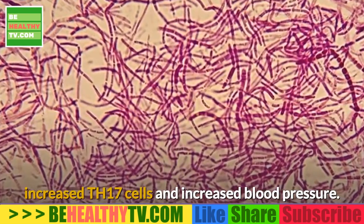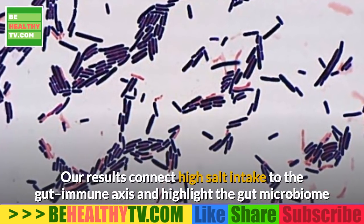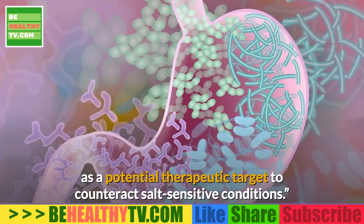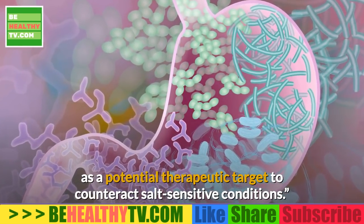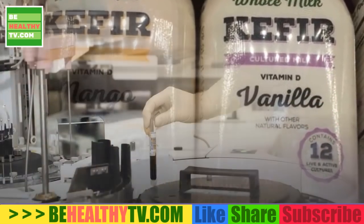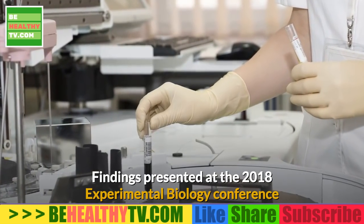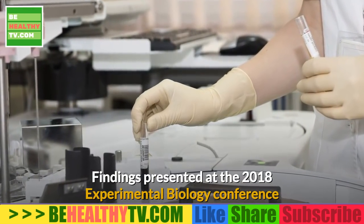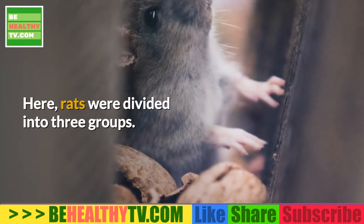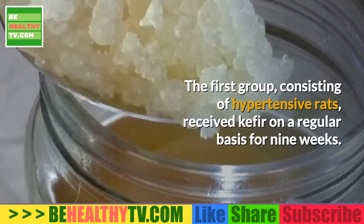Other research has found that high salt intake inhibits Lactobacillus marinus, thereby contributing to hypertension. A moderate-high salt challenge in a pilot study in humans reduced intestinal survival of Lactobacillus spp., increased Th17 cells, and increased blood pressure. According to the authors, these results connect high salt intake to the gut immune axis and highlight the gut microbiome as a potential therapeutic target to counteract salt-sensitive conditions.